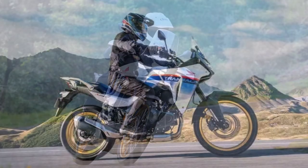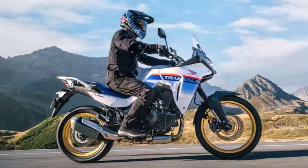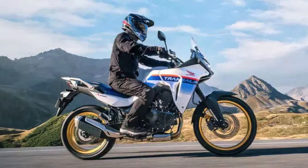It's your go-to ride for all kinds of touring adventures — whether you're cruising through the city, conquering the motorway, tackling mountain passes, or venturing onto unpaved roads where others fear to tread.